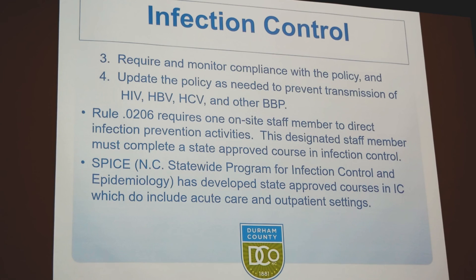Any health organization like ours that performs any kind of invasive procedures, such as needle sticks or any dental procedure that may have some bleeding, requires us to do this training. This infection control statute or rule also says that we have to have a written infection control policy, and we have to make sure that everybody understands this policy and is trained. We also have to make sure throughout the year that we monitor compliance with this policy and that these policies are updated if there are any changes needed.